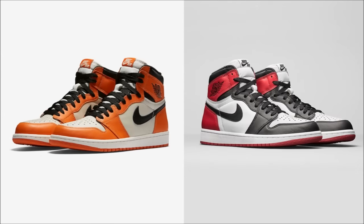First things first — don't forget that the Shattered Backboard Away and the Black Toes are restocking tomorrow morning on footlocker.com. This is a .com exclusive so they won't be available in stores, and it all goes down at 7 a.m. Pacific or 10 a.m. Eastern. Good luck to everyone in their battle against the bots.